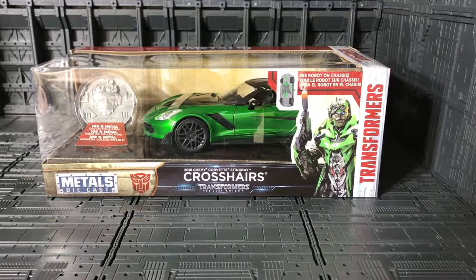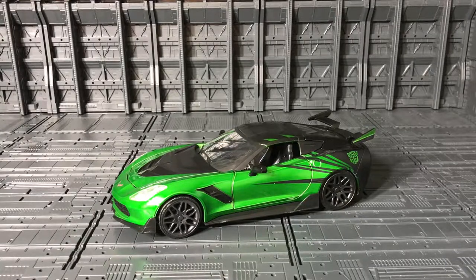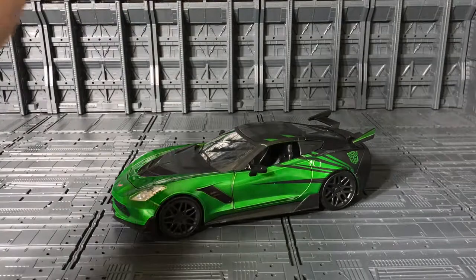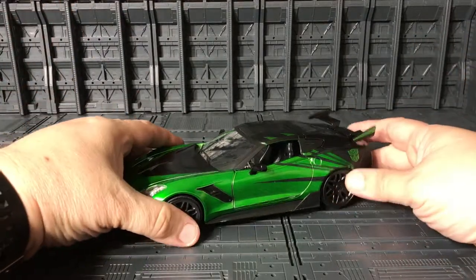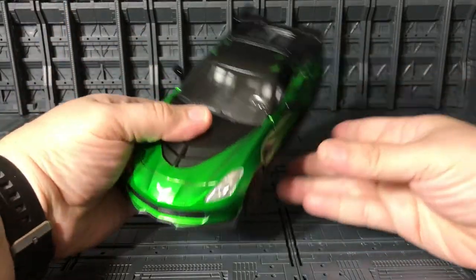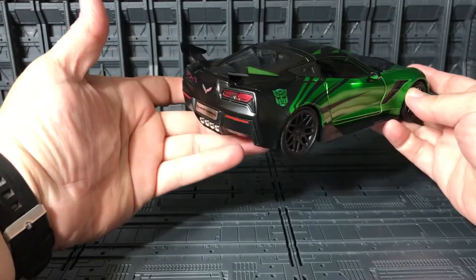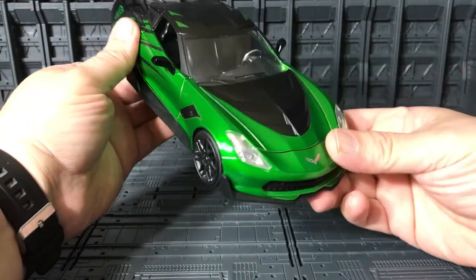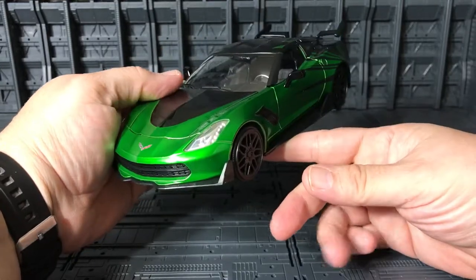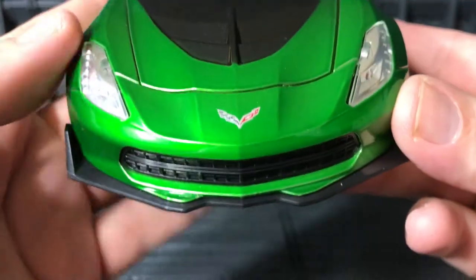That's all for the packaging — let's open it up and see how cool he looks. Now Crosshairs is outside the package and JADA did a very good job on this mold. Really nice, kind of heavy but overall a very nice diecast car. I'm happy with it — very nice green and black, overall really cool.